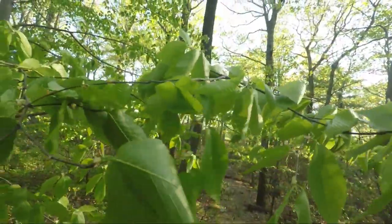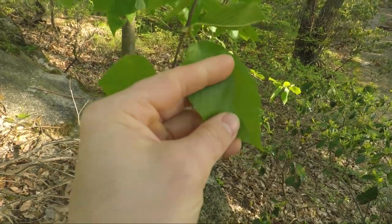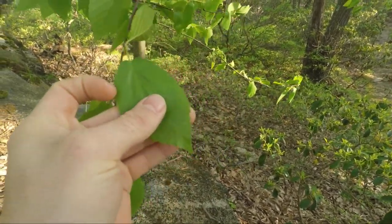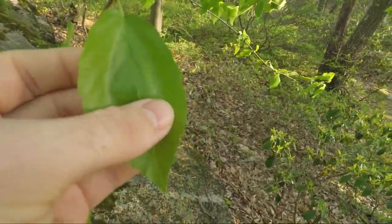Pretty much, black birch, leaf-wise, has these elliptical kind of leaves, and they have like double serrate teeth on them.